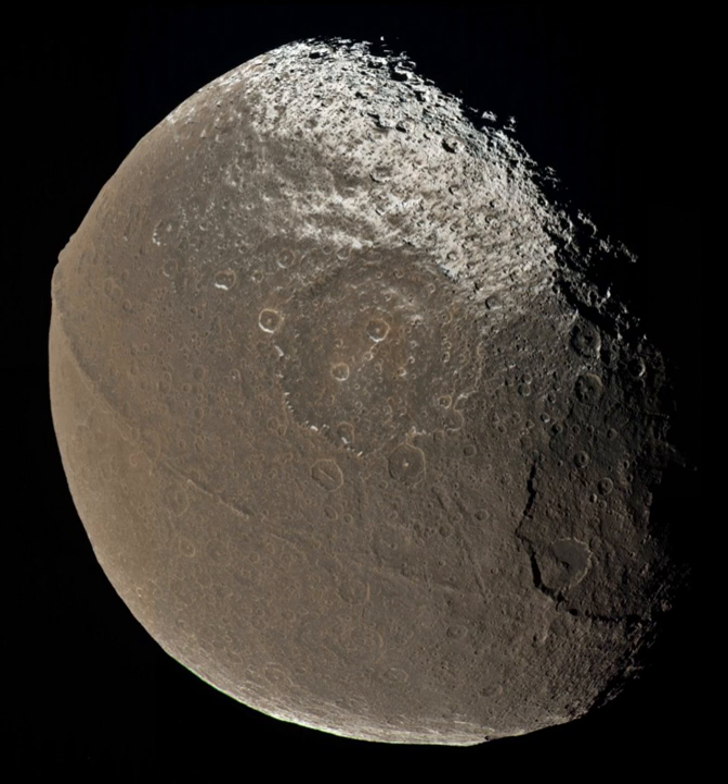Iapetus is heavily cratered, and Cassini images have revealed large impact basins, at least five of which are over 350 km wide. The largest, Turgis, has a diameter of 580 km; its rim is extremely steep and includes a scarp about 15 km high. Iapetus is also known to support long run-out landslides or sturzstroms, possibly supported by ice sliding.